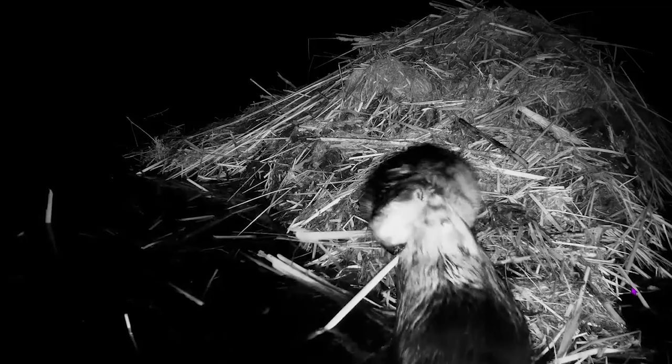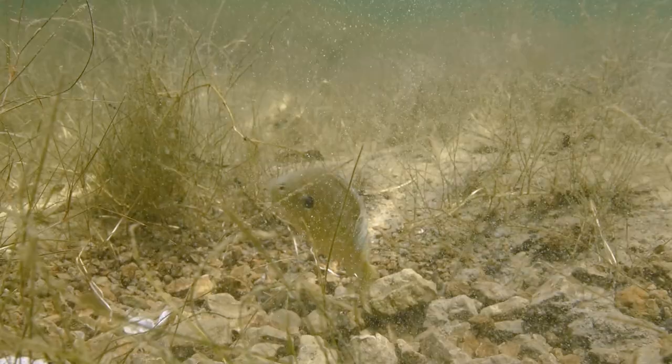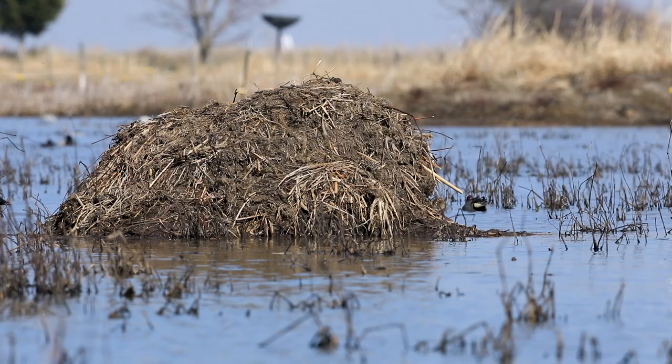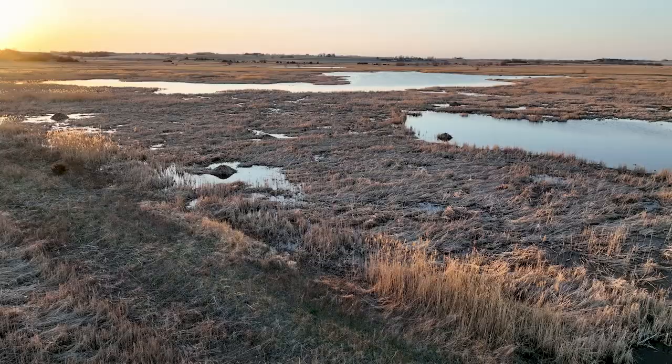What does some of this engineering look like? Can you think of an animal who builds or engineers things in nature to meet their needs? From nests and dens to dams, webs, and casings, there are a lot of engineering activities going on in wetlands, so let's dive right in.